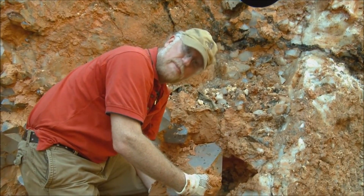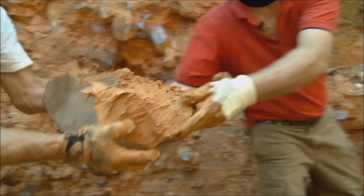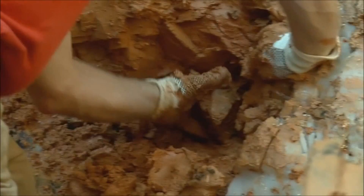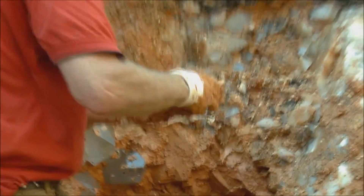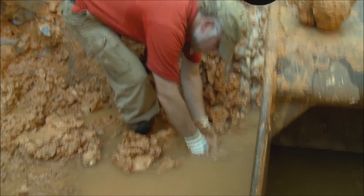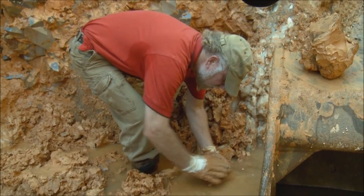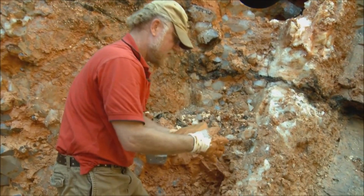My name is Thomas Nagin and I'm a mineral explorer. Look at this guy — big, beautiful, perfect points. Nothing like it.